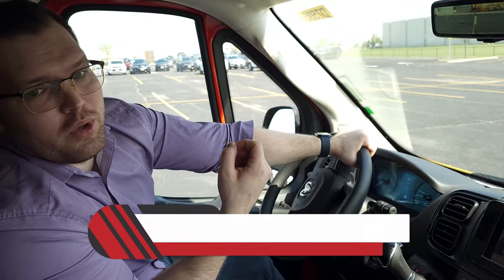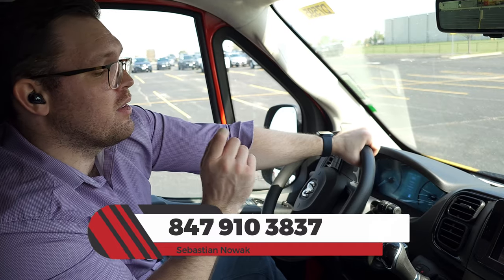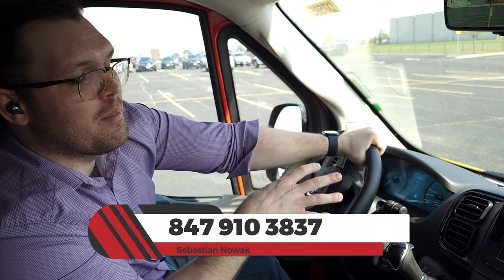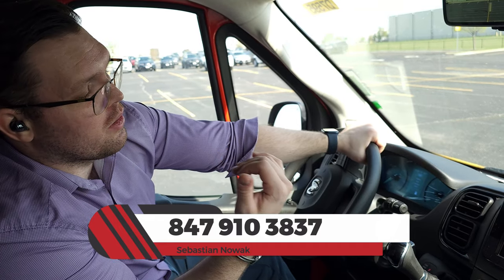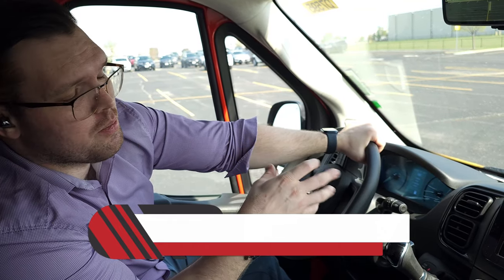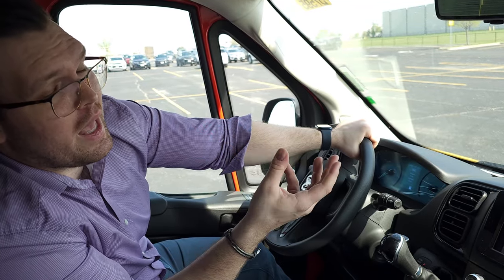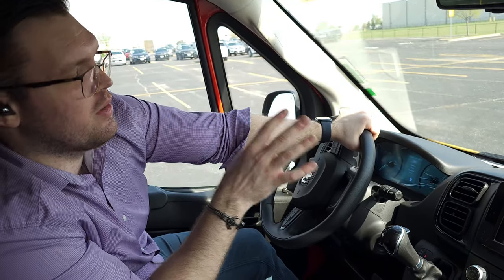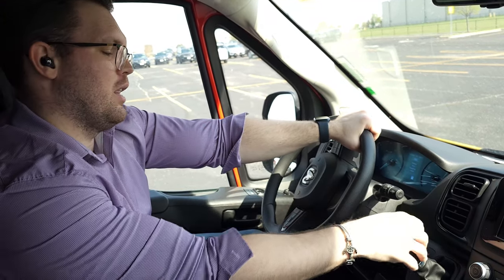Thank you so much for tuning in. Make sure you hit that like button and subscribe for more content — ask your questions in the comments. If you want your van ASAP, want it delivered to your home, or want to learn more, make an appointment for a test drive. Call the number on screen for Sebastian Novak — he's the director of operations and will give you no-BS pricing and fair upfront information. The mission of Jack Phelan is to make sure you are a happy camper. See you next time — Mr. Hollywood out.